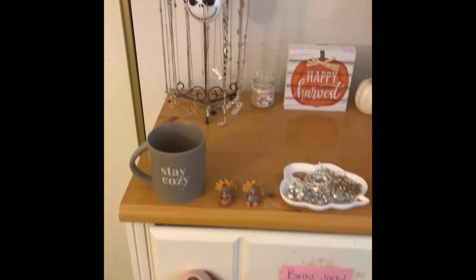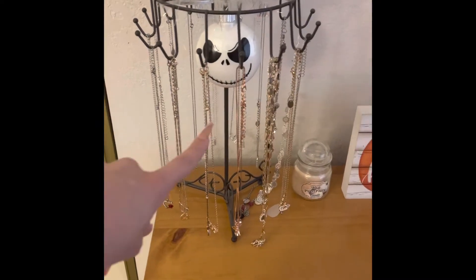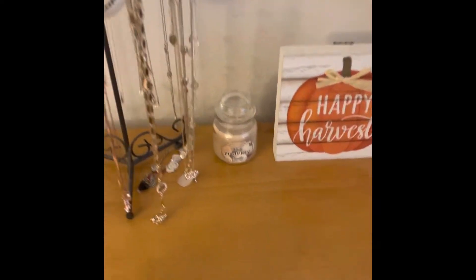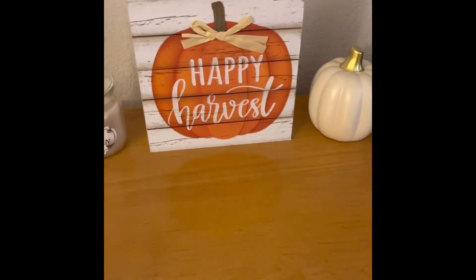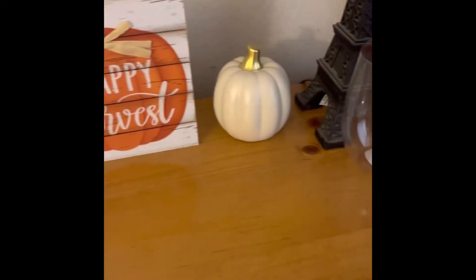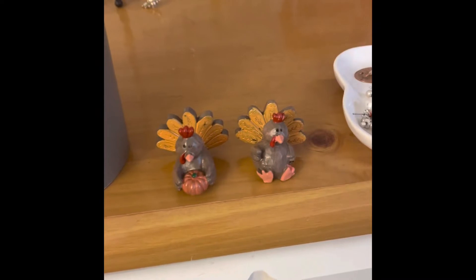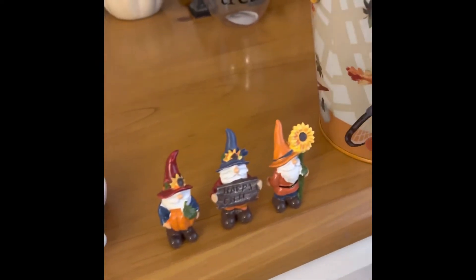And then on my dresser over here, we have my Jack Skellington ornament, white pumpkin candle, happy harvest sign, pumpkin, trick or treat glass thing, stay cozy mug. We have some turkeys, some gnomes, and then this container which contains candy corn.